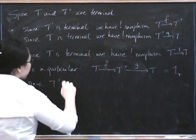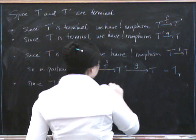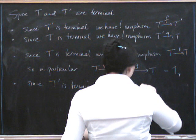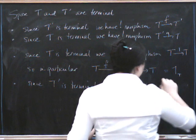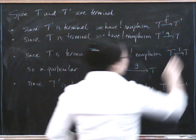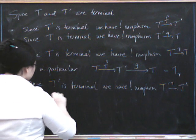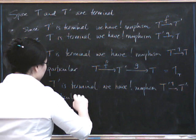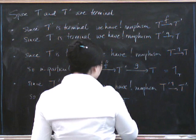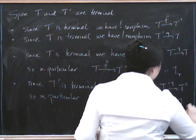And similarly, since T prime is terminal, there's a unique morphism from T prime to itself, and that has to be the identity on T prime. So in particular, the composite where we start at T prime, go to T via G, and then go back to T prime via F, has to be the identity on T prime.